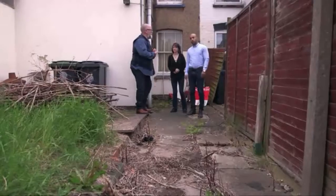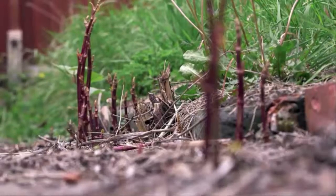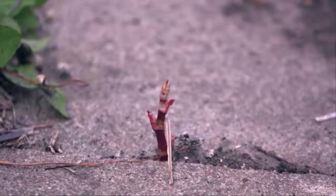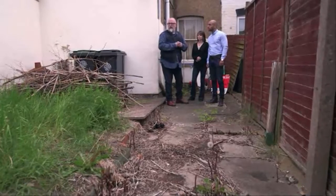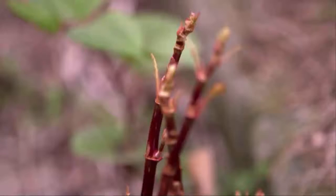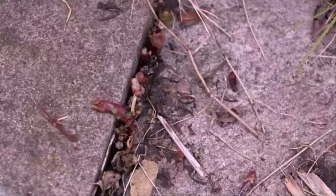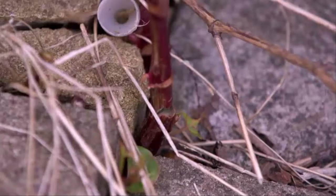Mike assesses the neighbour's garden: it's a significant problem — there is new growth on the side, lots of new growth in the paving, which is still very viable. It has had some chemical treatment but that is not being particularly effective. Katie's neighbour has been fighting a valiant but losing battle with the noxious weed for the past three years, and Katie is concerned she faces the same.